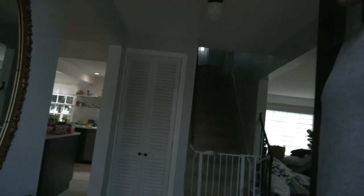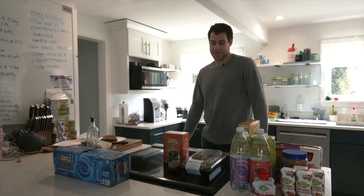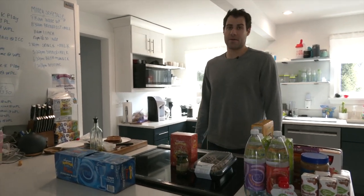Hey guys, Mike Mersch here, come on in. We just got back from Wegmans picking up some of our favorite groceries that we like to eat in the house.